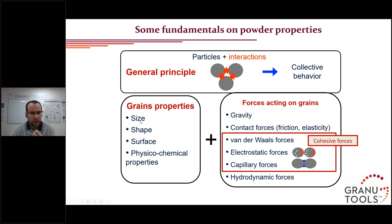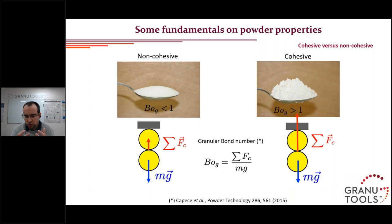The grains composing the powder can have different sizes, shapes, surface roughness, and physical-chemical properties. They interact via different forces: gravity, contact forces such as friction, cohesive forces including van der Waals forces, electrostatic forces from charge buildup due to tribocharging, capillary forces if moisture is present creating capillary bridges between grains, and if grains are surrounded by a gas or liquid, hydrodynamic forces. The global behavior of your powder is an interplay between these cohesive forces and the weight of the grains.